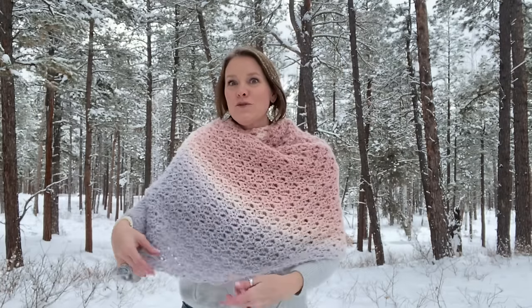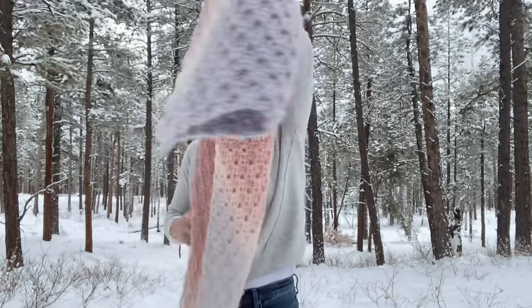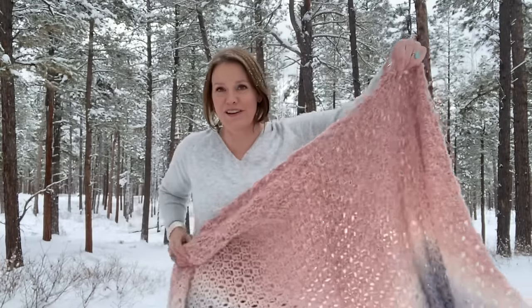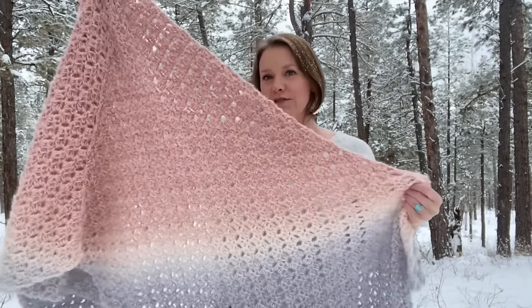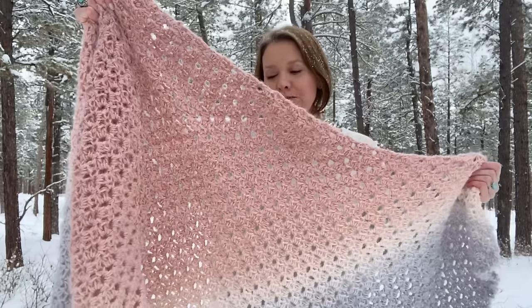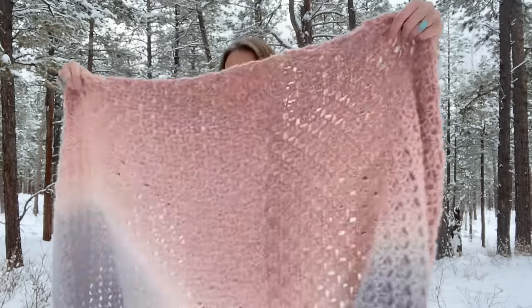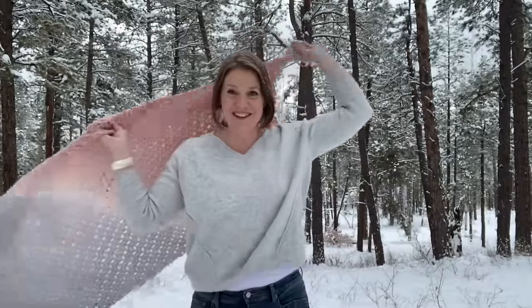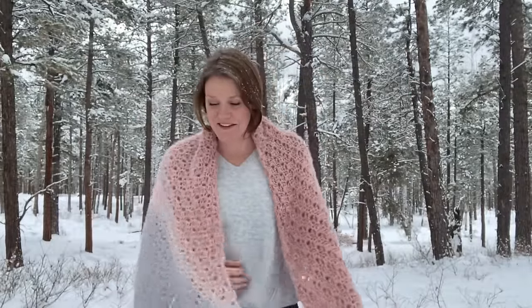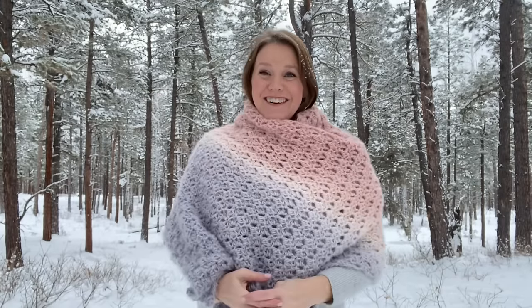I'm just about finished with the baby blanket version of this pattern. I might call that one the baby Pashmina blanket. It uses the same two rectangles but a slightly smaller 10 millimeter hook instead of 12 millimeter, and we're going to join the rectangles the other way - joining the long ends instead of the short ends. Stay tuned for the tutorial. Get yourself two skeins of Caron Colorama Halo and stay warm!